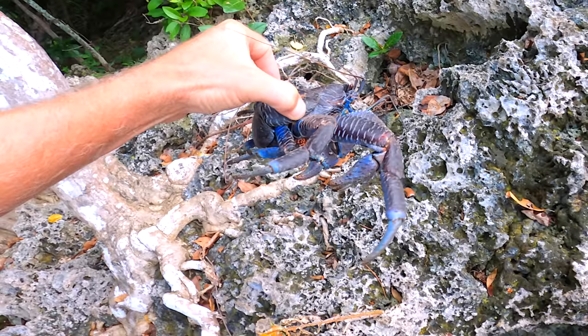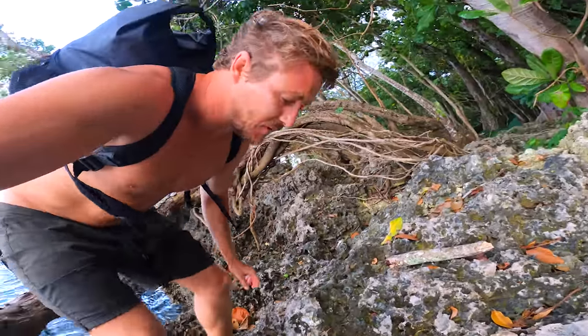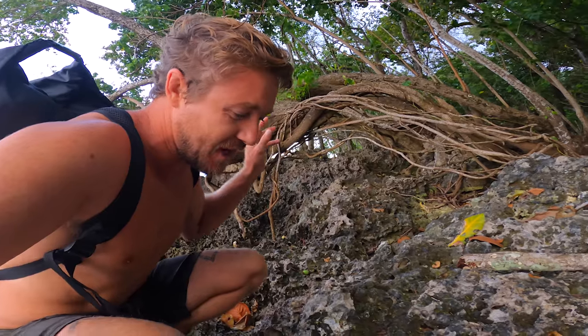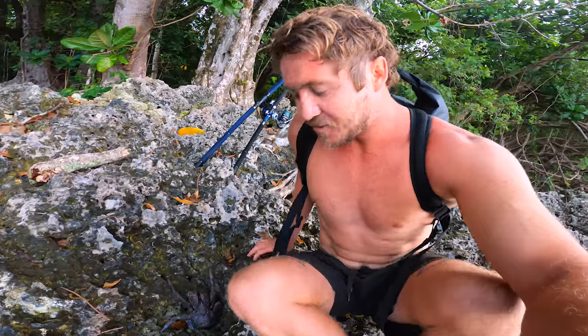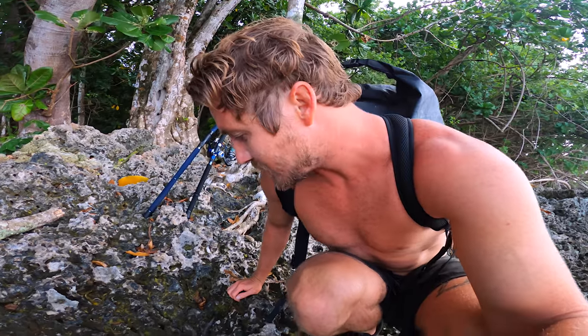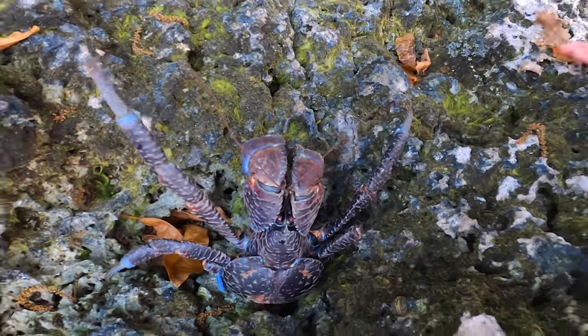Oh my god, he's getting closer. These coconut crabs can actually open a coconut. I definitely don't want to get clawed by this thing — every time I touch its back it tries to lure my fingers in. It looks like it's been in a fight, its shell is kind of damaged, so I'm gonna let it chill. Don't want to freak it out anymore. It can just relax here and recover. There it is — coconut crab, see you later.